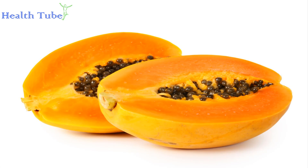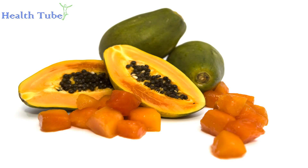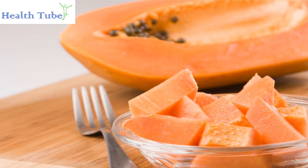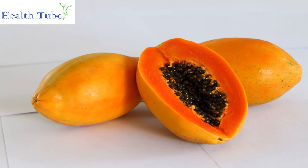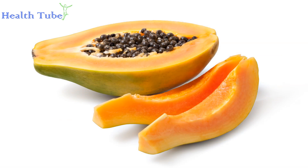Papaya. It is another fruit packed with vitamin C; it also has a digestive enzyme that has anti-inflammatory properties within the body. This fruit has decent amounts of B vitamins, potassium, and folate, all of which are beneficial to overall health. This is among the most effective tips on how to increase white blood cell count naturally, so people should try to add more papaya to their daily diet.